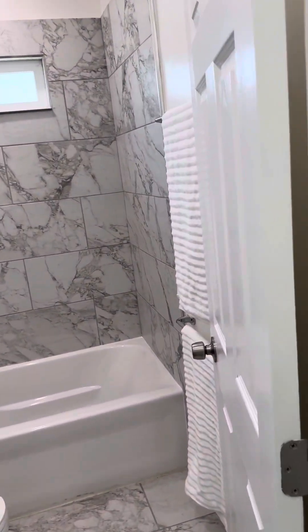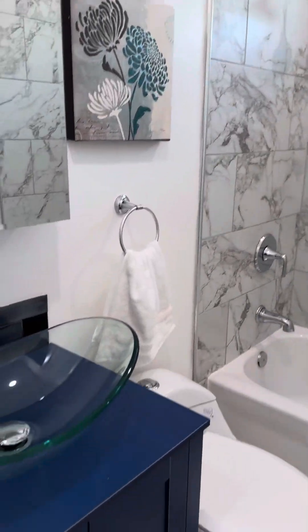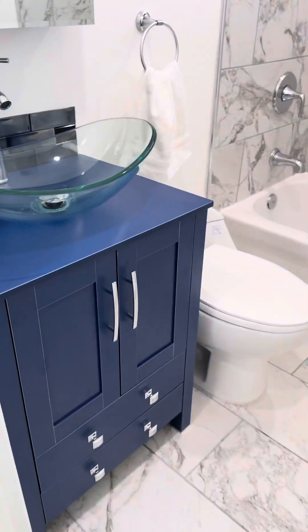Check out this main bathroom — it's got a beautiful tile enclosure and this updated sink.